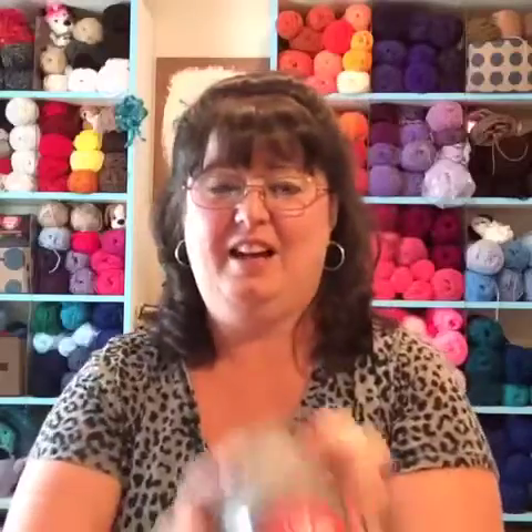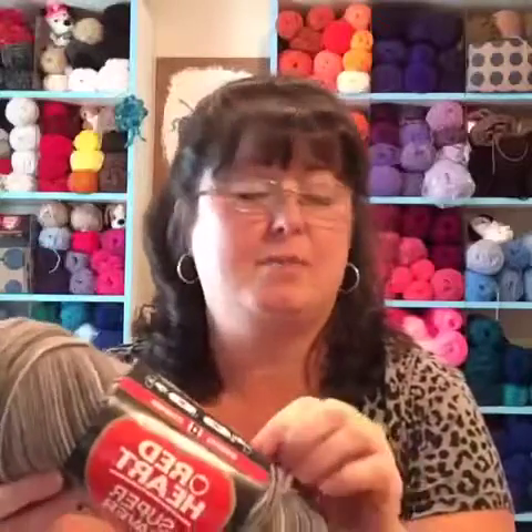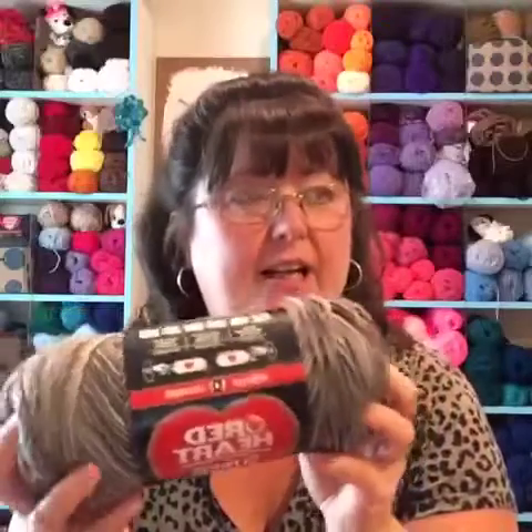They also had some Red Heart Super Saver colors I had never heard of before — the Panther Pink, though I already have some of those so I didn't grab any. There were other variegated ones: orange, black, blues, and other colors I don't see every day. I kept thinking I wonder if these are new colors, so I put a bunch of those in my buggy too.